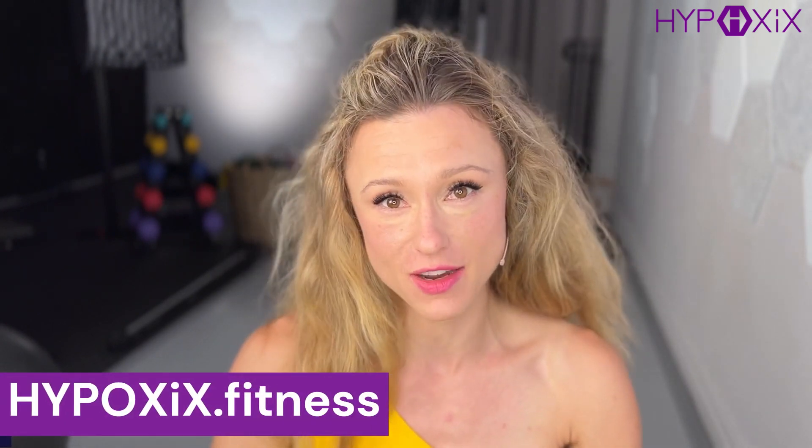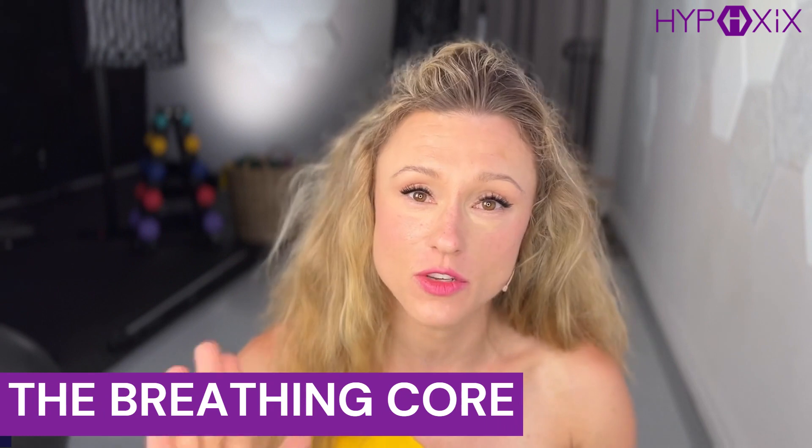Please visit me at hypoxics.fitness — that's H-Y-P-O-X-I-C-S dot fitness. That's where the free community is. Hypoxics.studio is where all the classes happen. And if you're a trainer, there is a continuing education course, the Breathing Core, on hypoxics.fitness where you can get your CEUs learning how to use your breath to engage your core.